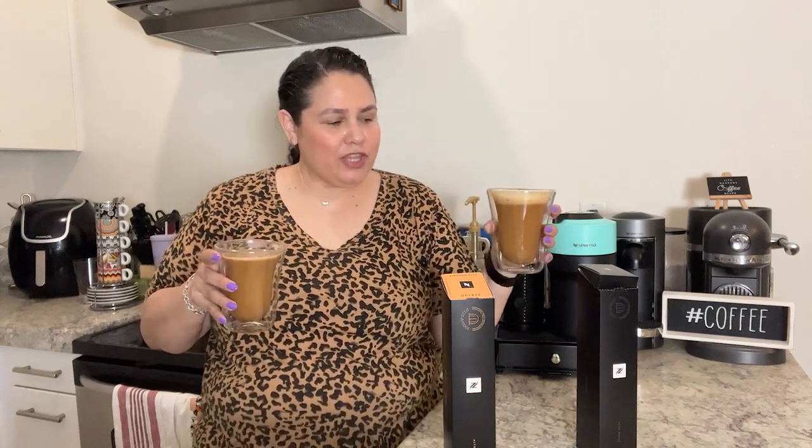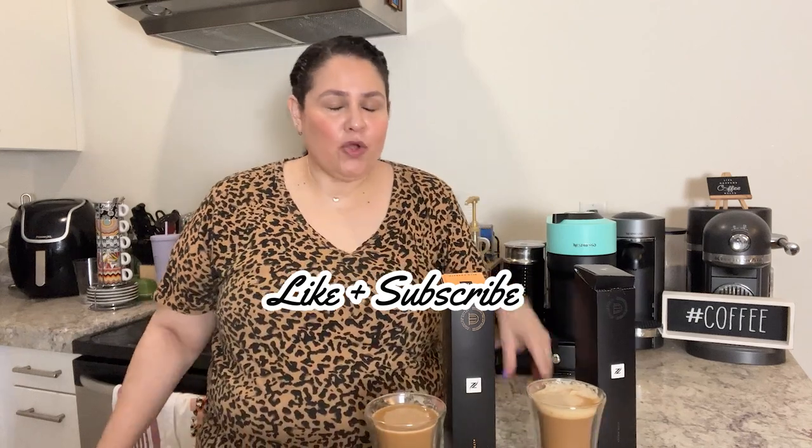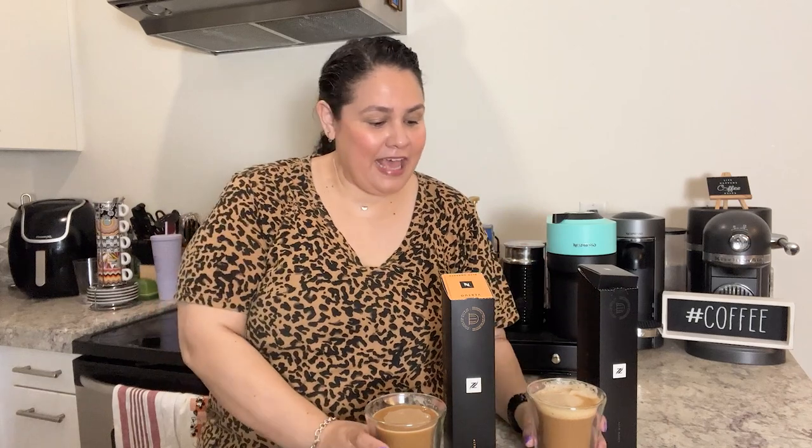Let me know what you think. As always, I hope you are enjoying these videos. Give us a thumbs up — help our videos and our channel grow. Subscribe if you haven't subscribed. I hope you're enjoying our cafecito time. Let me know in the comments what you think of these new Alto coffees. We'll see you next time.